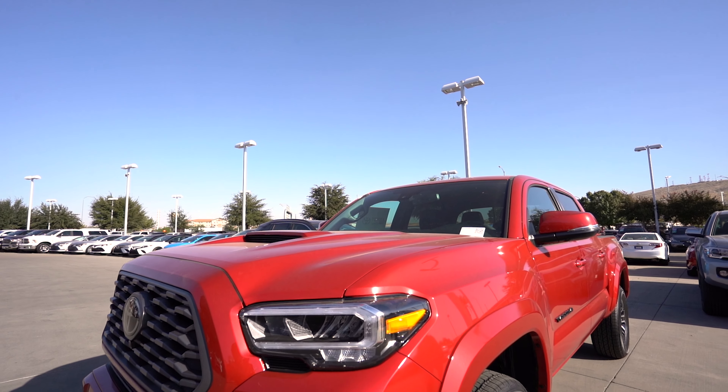Hi guys, this is Justin at Stephen Wade Toyota. Today we're showing you the 2021 Toyota Tacoma.